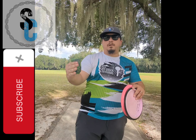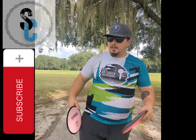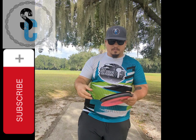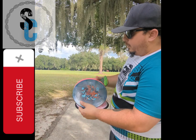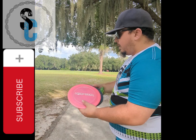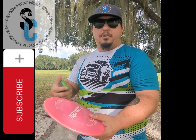What's up everyone? Welcome back to the channel. We're doing a quick little video on the MVP Terra. Now I know I throw the Coal S now — this was in the bag before the Coal S came out, and then before that I threw the Raptor. So I'm going to throw them all here and explain why I now throw the Coal S.